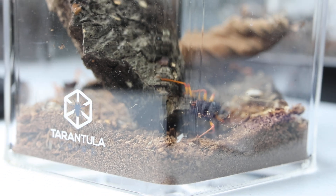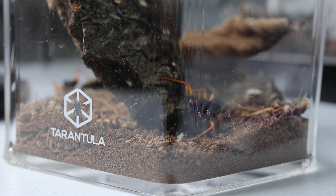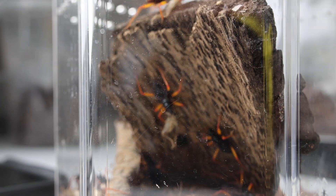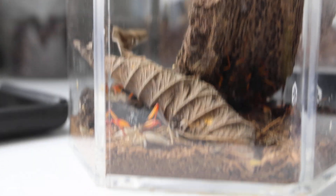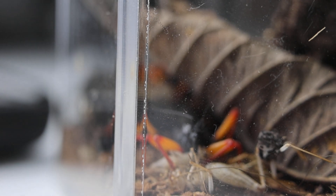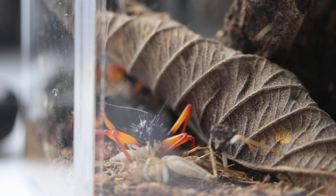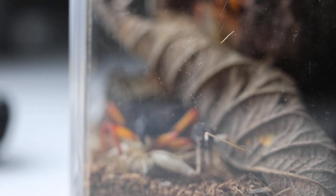What are these ones called again? These are called the horrid assassin bugs. Most assassin bugs do not live in groups, but these guys here live in a little colony and all hang out underneath the bark together. Oh look at that big one — the big one caught one too! They get up to like two or three inches big.